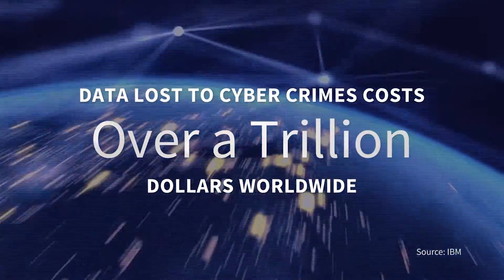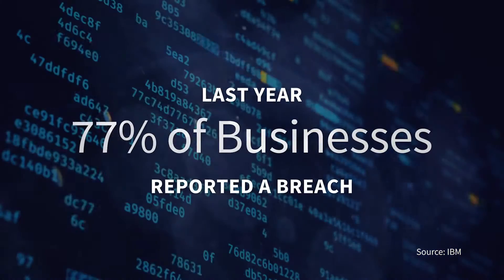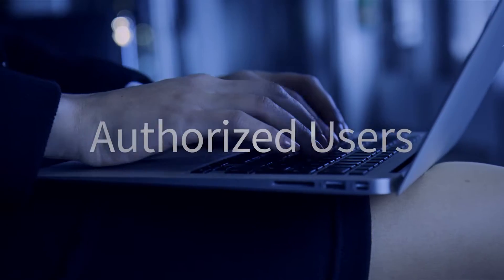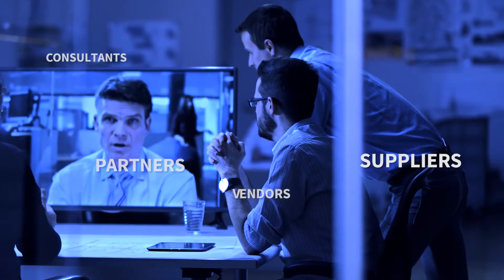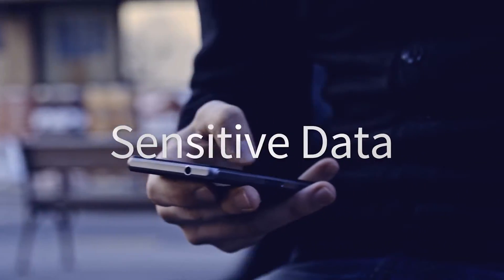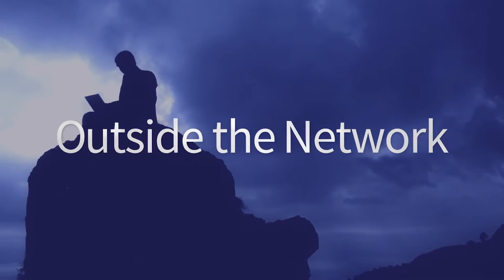Data lost to cybercrimes costs over a trillion dollars worldwide. Last year, 77% of businesses reported a breach. Authorized business users are no longer just employees — they're partners, suppliers, vendors, customers and more. Sensitive data resides in the cloud and on personal devices, both inside and outside the network.